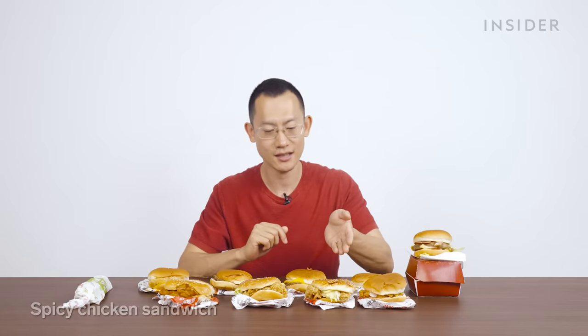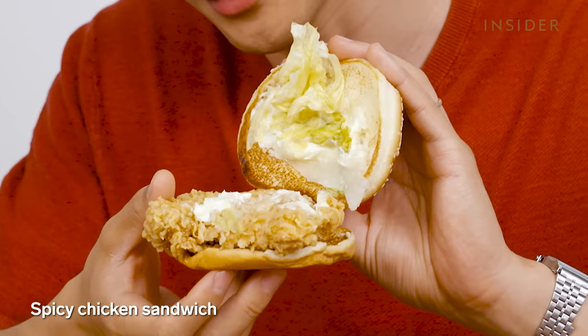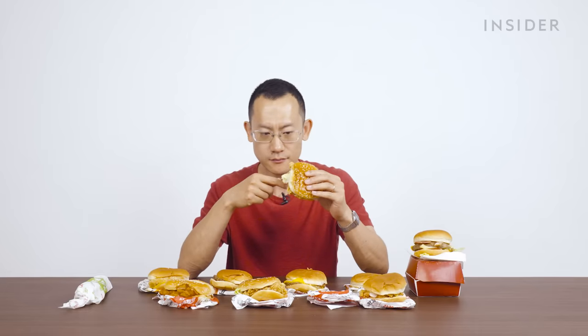The spicy chicken sandwich looks basically the same. But for one, it's not spicy, and the chicken is actually not as tasty as the spa chicken. You know what, I take it all back — the spa chicken is a little bit more tender. This one does feel drier.